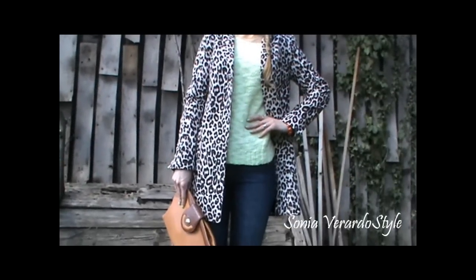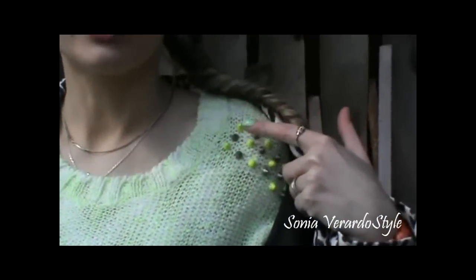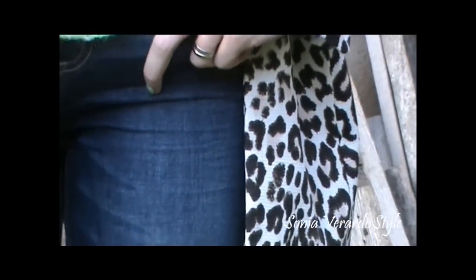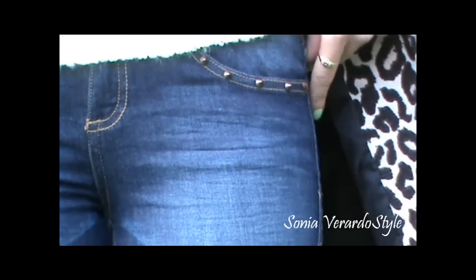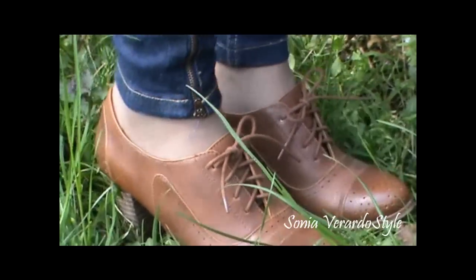My sweater top is from Bershka — a neon color I really like, with some stud detailing, little studs and spikes, which I think is really cute. Then I'm wearing skinny jeans from Pull&Bear. These were very inexpensive but they also have some spike details, which are really the only details they have — otherwise they're very simple.